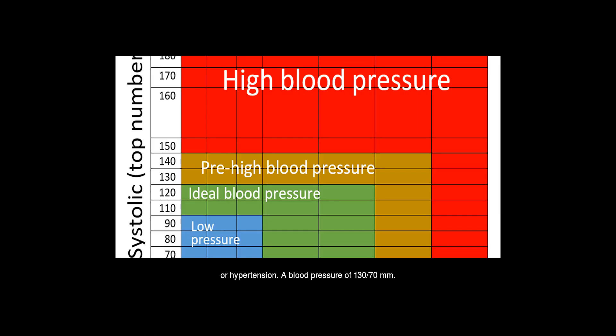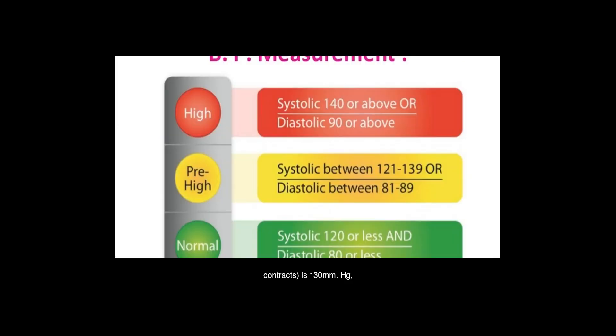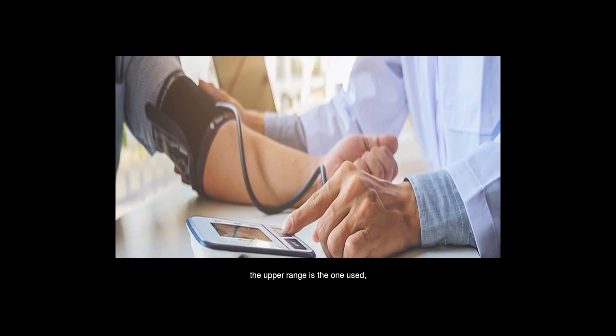A blood pressure of 130/70 mmHg is a one-off measurement. It means that at that moment, your systolic — upper number — blood pressure, produced when your heart contracts, is 130 mmHg. And your diastolic — lower — blood pressure, when the heart rests between beats, is 70 mmHg. The systolic reading is in the prehypertension range, while the diastolic reading is in the ideal range. When the two readings are in different ranges, the upper range is the one used — so this is a prehypertension reading.